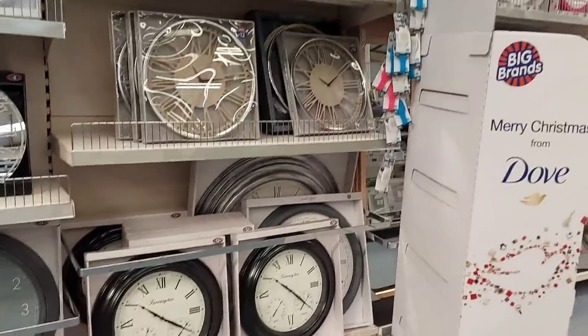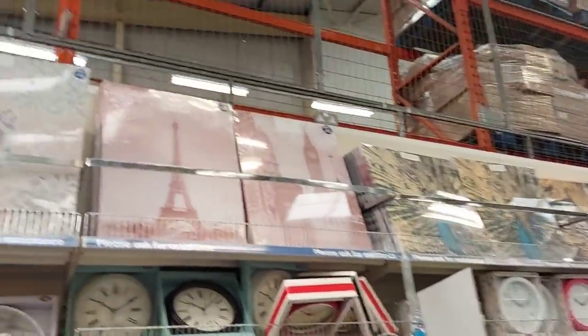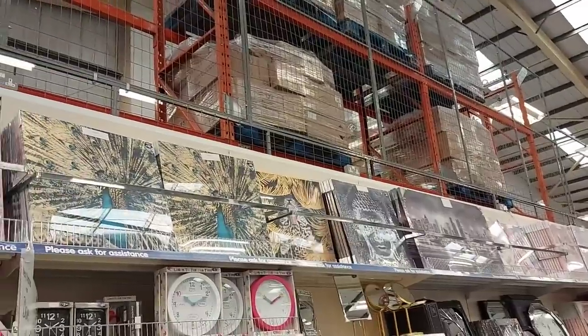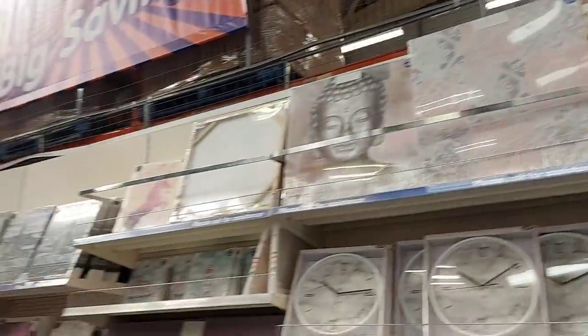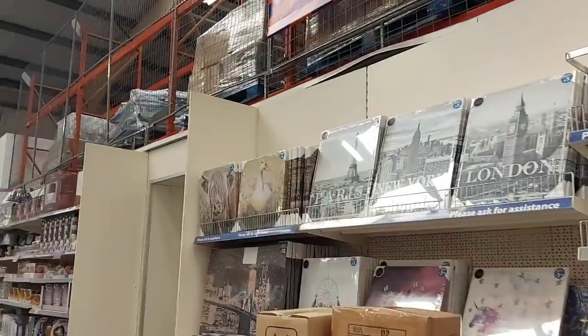They do lots of clocks too, so if you're looking for a clock for your kitchen or anywhere like that, they've got loads. And at the top they do loads of different canvases — all different types, always reasonably priced, around £10 to £12 for that kind of size. Down here there are some smaller ones at £3.99 to £5.00. There's a duck one at the top for £4.